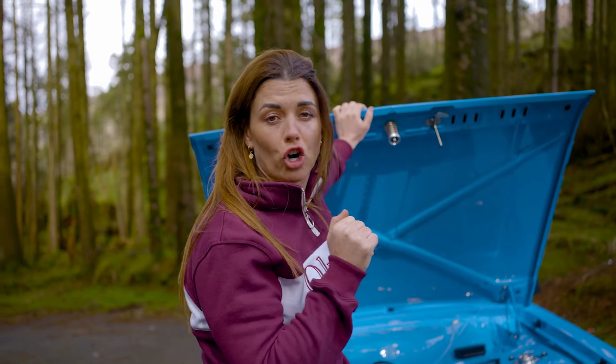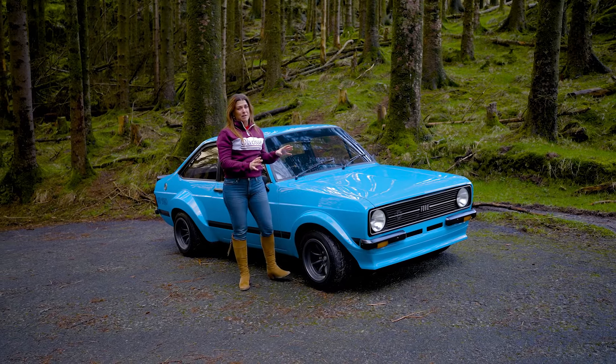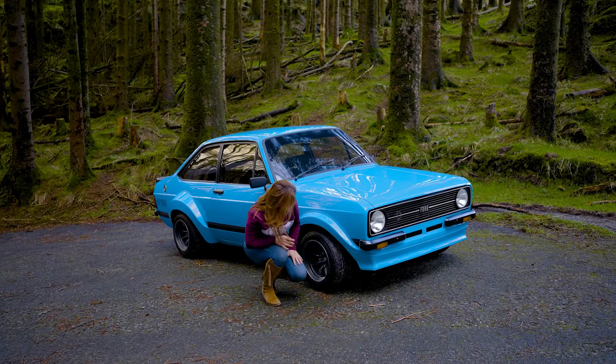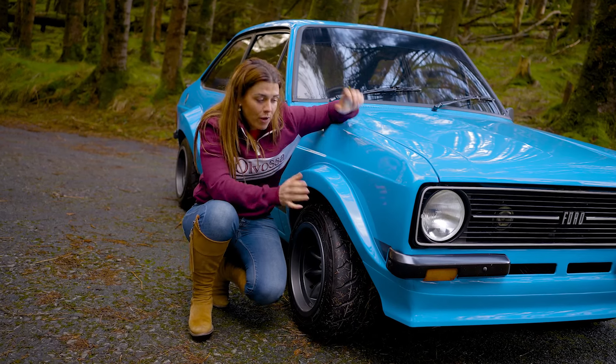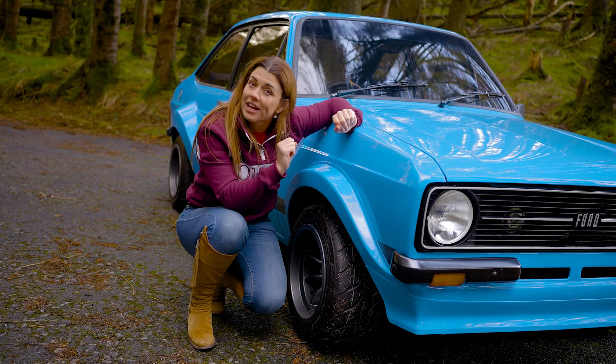Brand new Bilstein coilover suspension. I think you'll agree with me, the paint job is unbelievable and the colour is definitely going to turn heads. Now look at these wheels — brand new 13-inch mini light alloys finishing graphite grey, which really complements the blue colour, and it's also fitted with Wilwood 4-pot brakes.